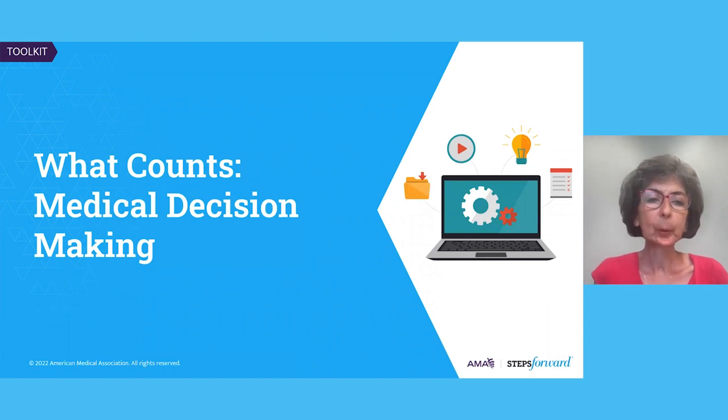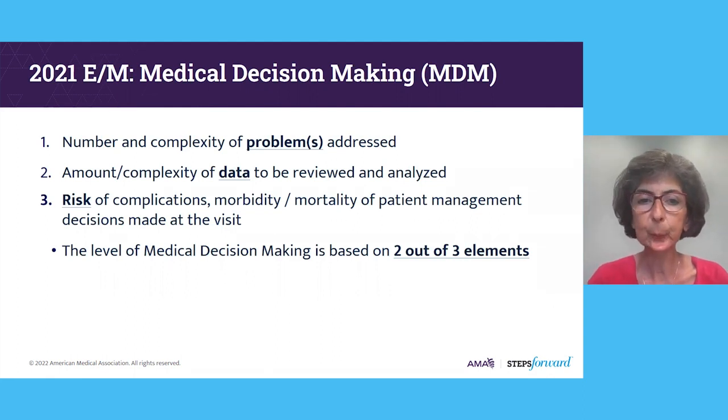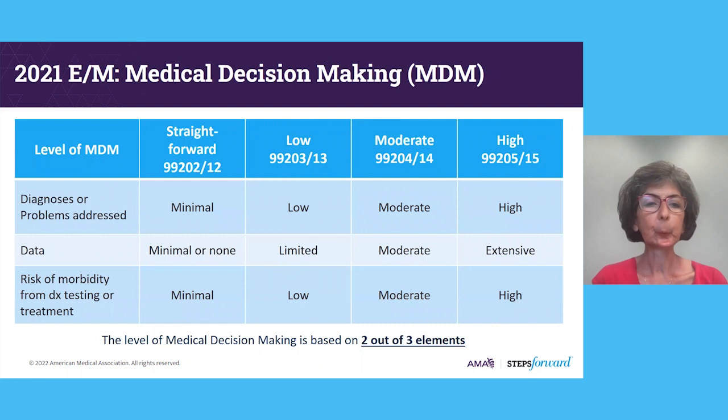Let's move on to reviewing medical decision making and time, and look at some clinical examples. Medical decision making is based on three components: the number and complexity of problems addressed at the visit; the amount and complexity of data to be reviewed and analyzed; and the risk of complications, morbidity, or mortality of the patient management decisions made at the visit. Your level of medical decision making will be based on two out of these three elements — you have to meet for two of the three, not necessarily all three.